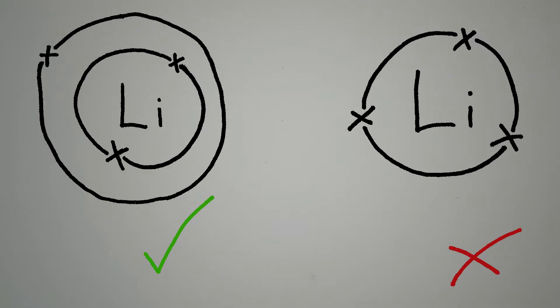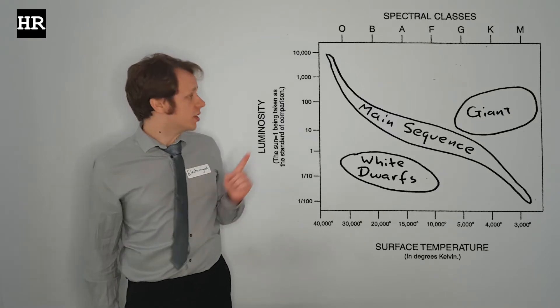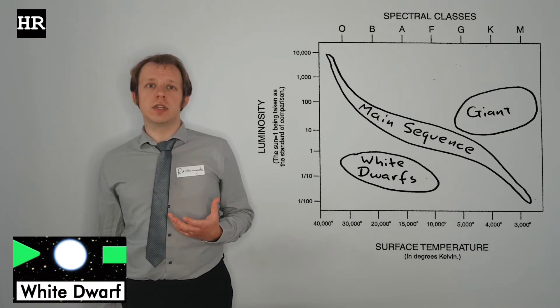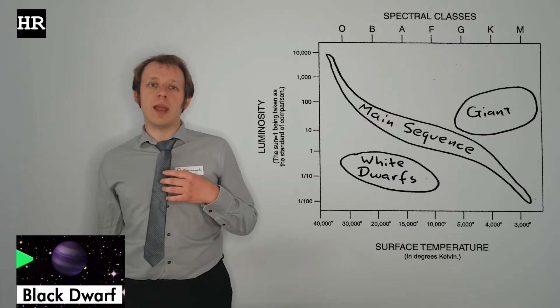These stars are not heavy enough to reach the temperatures necessary for the next stages of fusion, so they continue to contract. Contraction is halted by a quantum effect called electron degeneracy pressure — electrons cannot occupy the same quantum state, as forbidden by the Pauli exclusion principle. So once again we have a small star with a high surface temperature: a white dwarf. Over time they will radiate heat out into the universe, and that brightness will decrease until eventually we reach what we call a black dwarf.